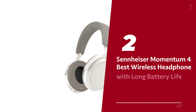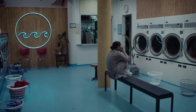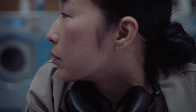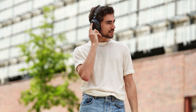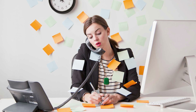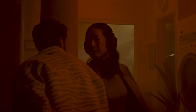Number two: Sennheiser Momentum 4, our pick for best wireless headphone with long battery life. Are you tired of being tethered to your device with cords? You're in luck, because we've got a great option for you — the Sennheiser Momentum 4 wireless headphones. These won't break the bank, but they also won't break your heart with subpar quality. In fact, they can last up to a mind-boggling 60 hours on a single charge — that's longer than some people's work week. However, their ANC performance isn't quite on par with the Sony WH-1000XM4, so if you're in a very noisy environment, you might want to look elsewhere.